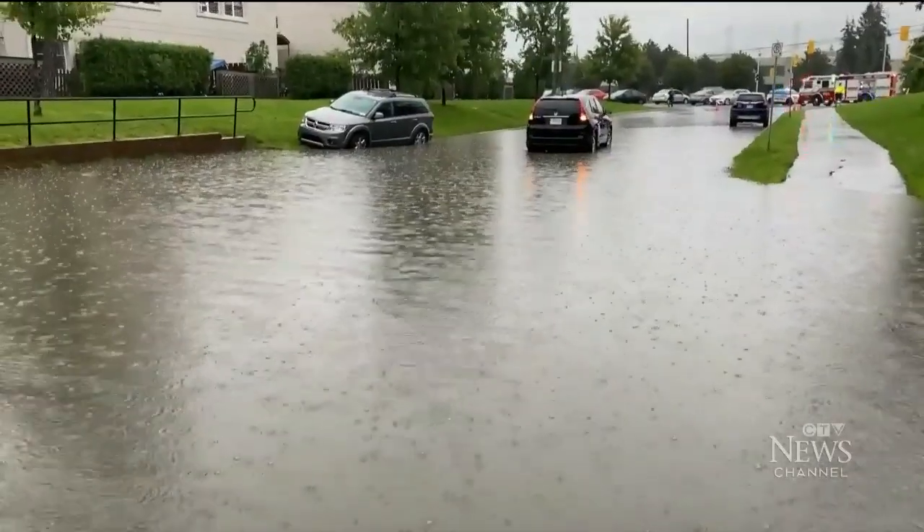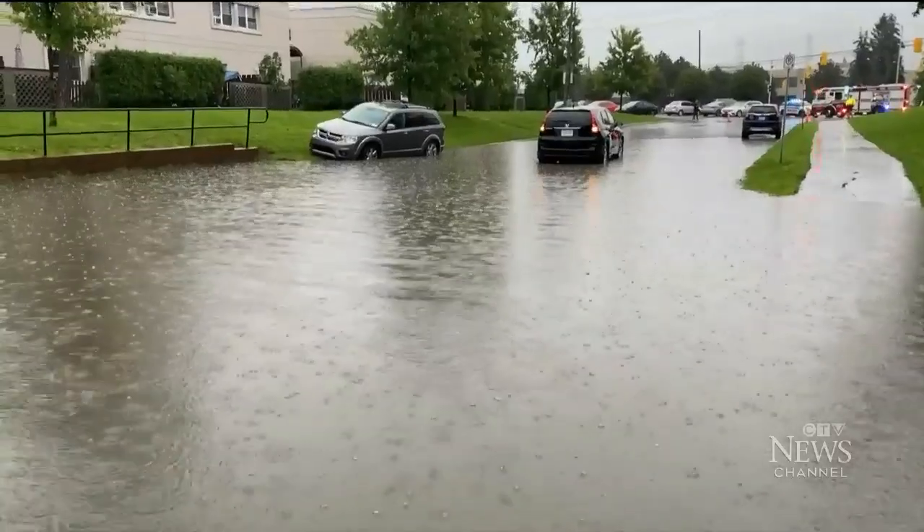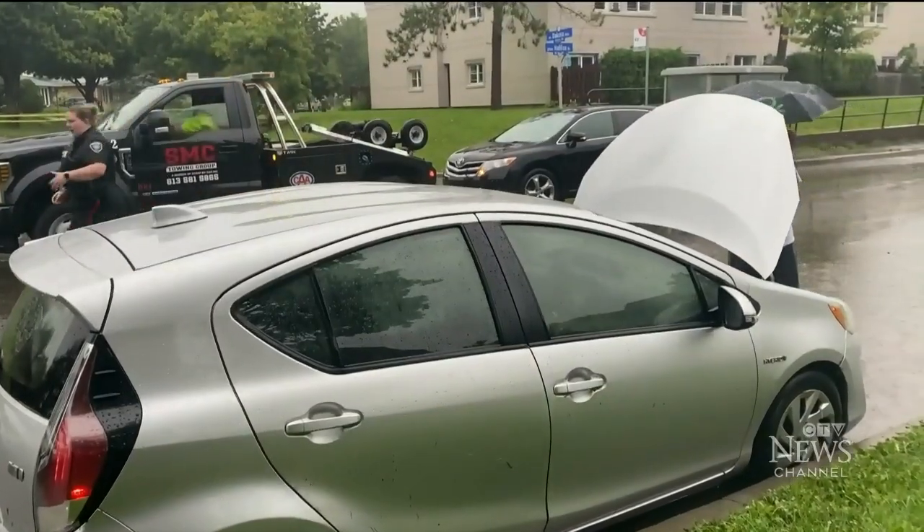Richard Auger says it all happened in seconds. There was a gentleman here telling everyone to get out of their cars. So when I got out on the passenger side, the water was just gushing into the car. It was up pretty high for sure. Multiple vehicles shut down in the water.